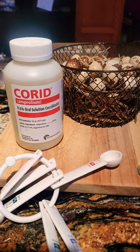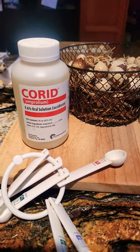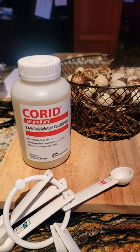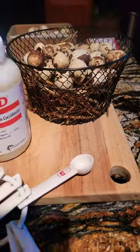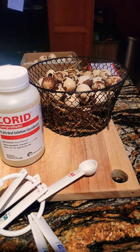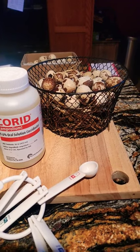Corid 9.6 Oral Solution — a coccidiostat for the treatment of coccidiosis in quail. It's a 9.6% suspension of amprolium. Use 2 teaspoons per gallon of water, offered in individual drinkers, and treat your flock for 5 days. Make sure you make this fresh daily and change it out.